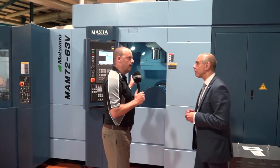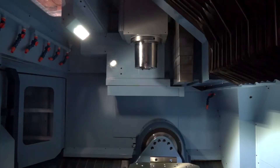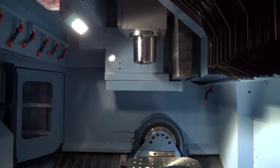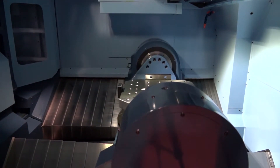How fast does it move — how fast would the rapids and the acceleration be on a machine like this? It's 60 metres a minute. If you go for a 12,000 or 20,000 RPM spindle, you're obviously limited to the materials you're cutting, but the acceleration and deceleration up to 60 metres a minute gives you that acceleration capability.